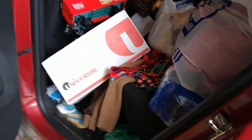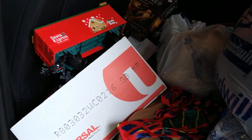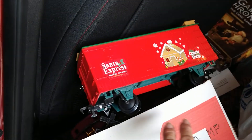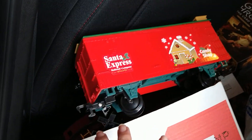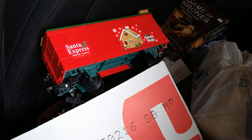I haven't had time to unload yet. My back seat is loaded here. This is a nice find — this whole box is full of a Santa Claus train set. There are four pieces to the train: the engine, the caboose, two cars, and the track.